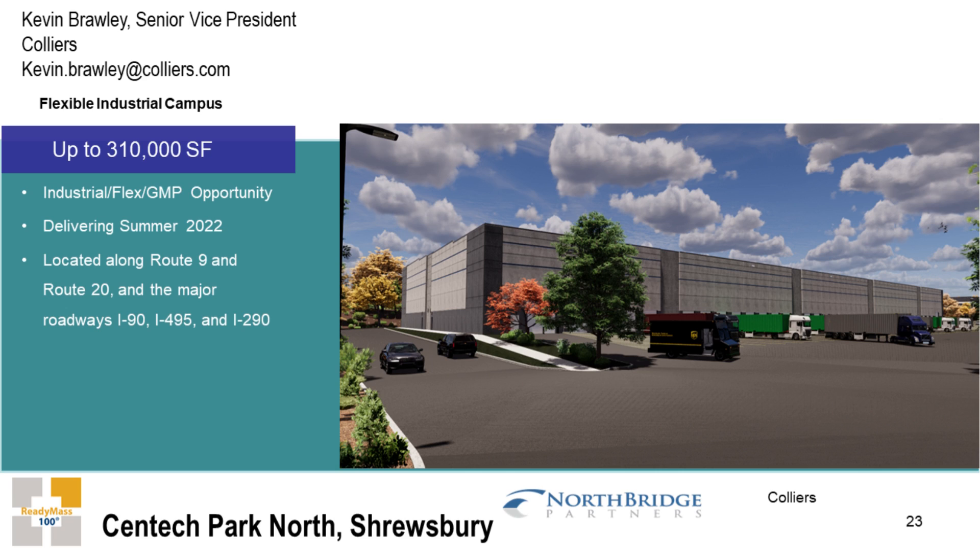This is another project similar to my colleague Steve Wolf's — we partner with North Bridge Partners on it. It's a 60-acre site in Shrewsbury. They recently acquired it and have master-planned this 310,000 square foot industrial campus — or really a flexible-type campus.